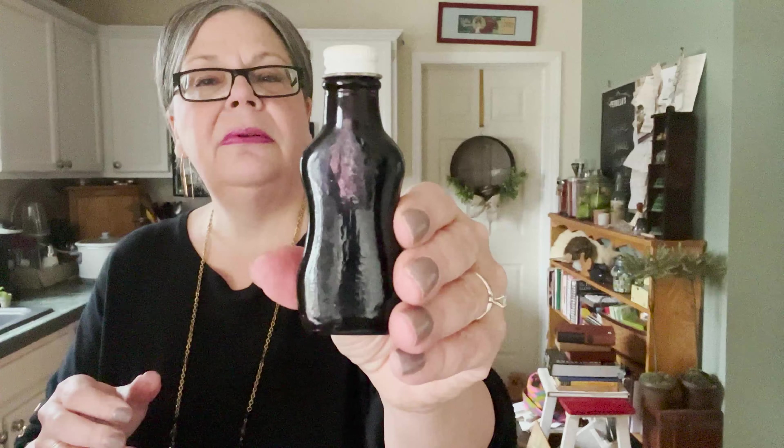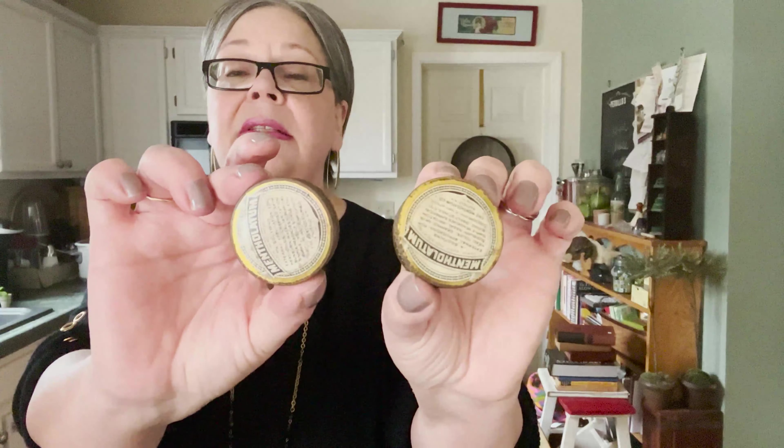Here's a bottle of Wagner's pure wintergreen extract in a cute little bottle. And another extract — it's full; I'm thinking maybe that one is vanilla. And two more mentholatum tins — these should sell for about five, six, or seven dollars each on their own.